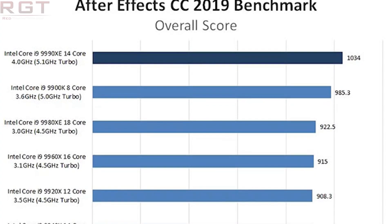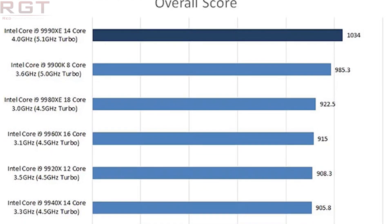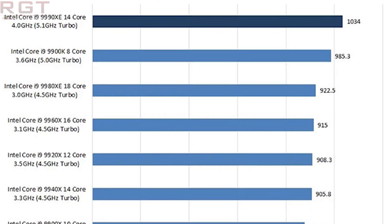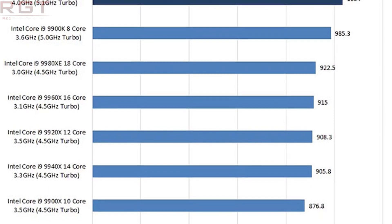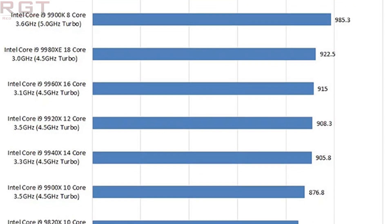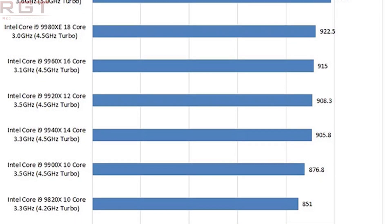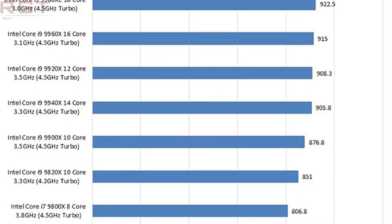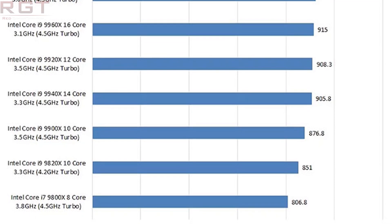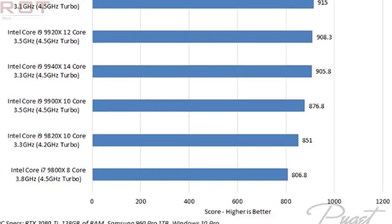So let's get cracking on these results. It comes in top of the class on After Effects CC 2019 — you can see it just above the 9900K with a score of 1034 for the 9990XE, which is 14 cores at 4 GHz with 5.1 GHz turbo. The 9900K comes in at 985.3, the 9980XE at 922.5, and the i7-9800X scores 806.8.